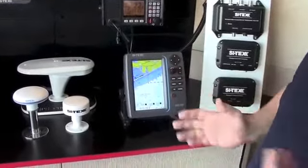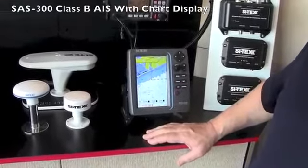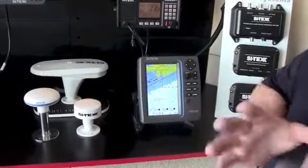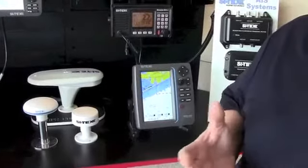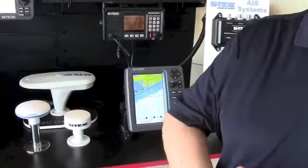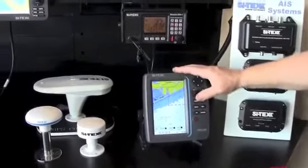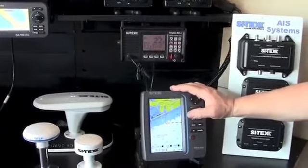We also still have the SAS-300, which has been out for a couple of years and has been an extremely popular unit. It features a seven-inch display preloaded with an avionics chart, giving great situational awareness. Many operators want a dedicated AIS display rather than integrating it into their nav system, and the SAS-300 does that job very nicely.